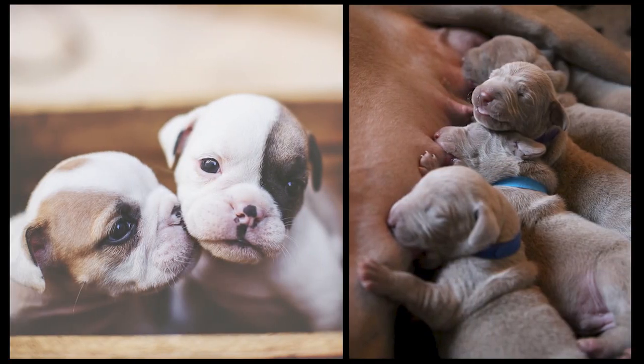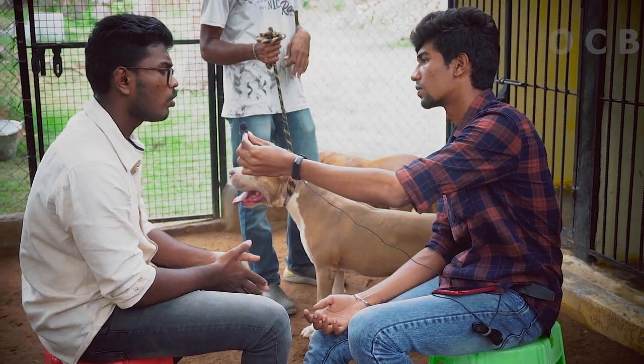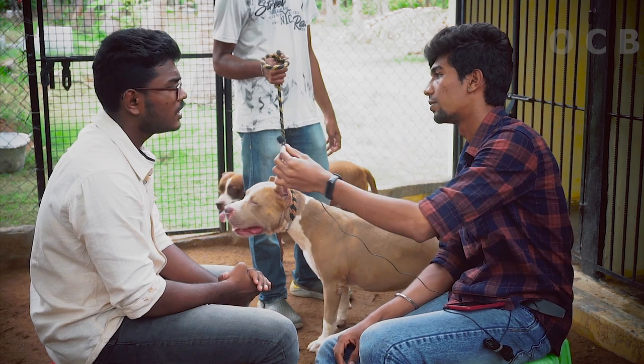The dogs have 5 to 10 puppies per litter. There are puppies coming around 10. That's a natural thing.